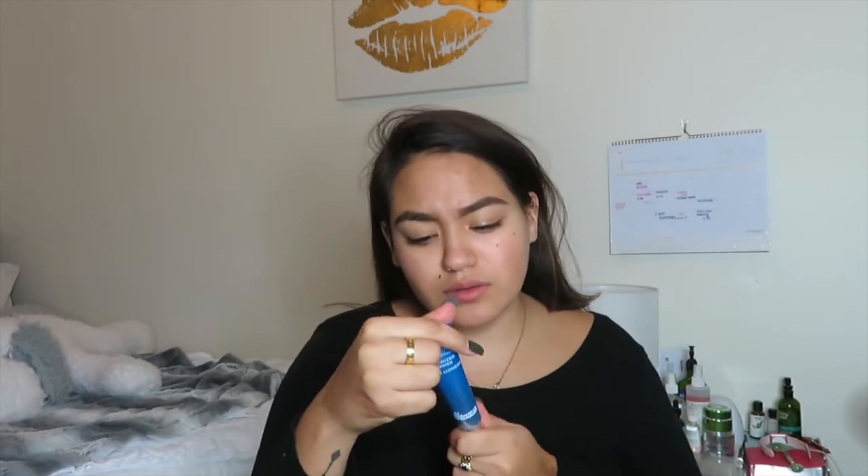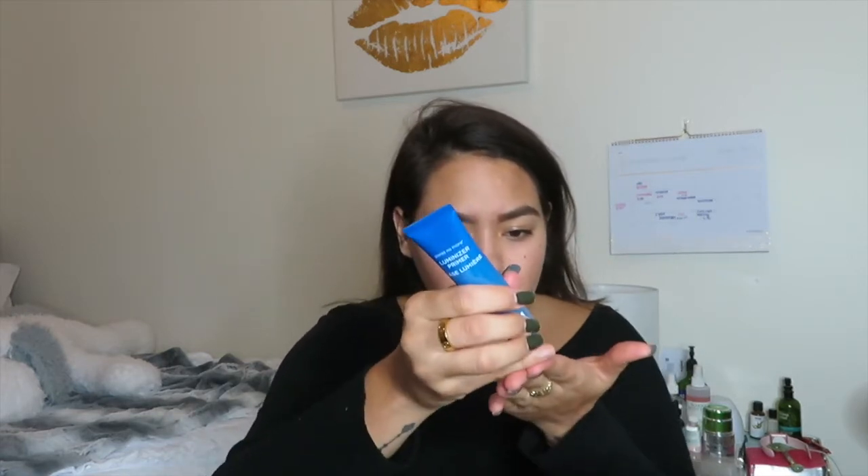Next I'm going to use this Luminizer Primer Base by Dr. Brandt. I've heard so many good things about it and haven't tried it yet. It says 'Illuminating Primer — All Skin Types,' which is good because usually illuminating primers seem like they're only for dry skin. I have combination skin, so we'll try this. It also says 'Pour No More,' so it's a pore minimizer, which is exactly what I look for in a primer.